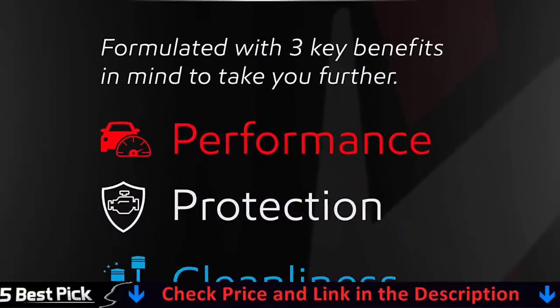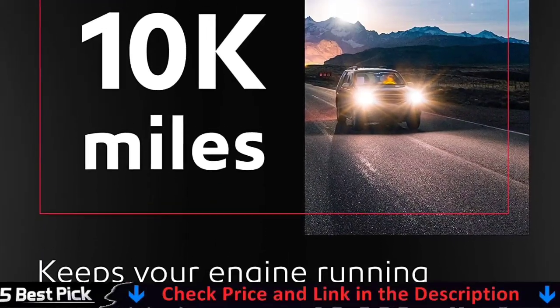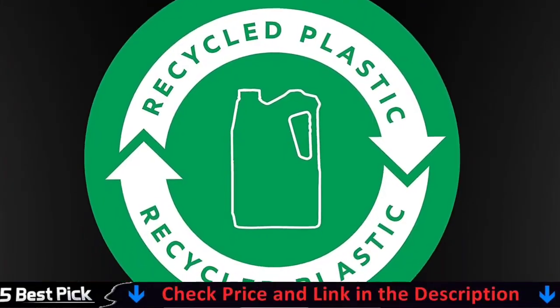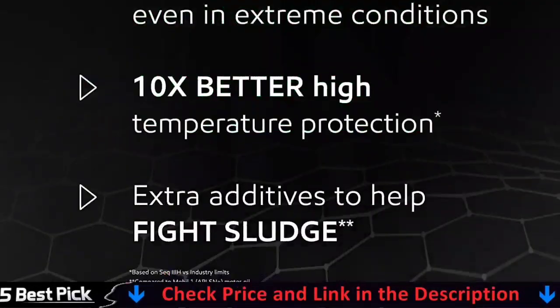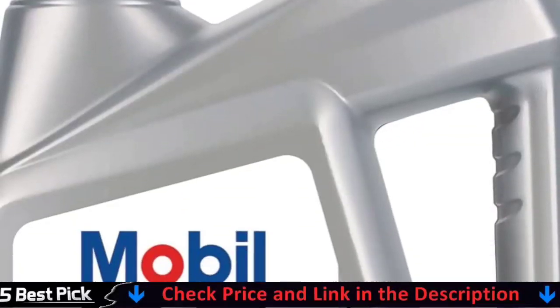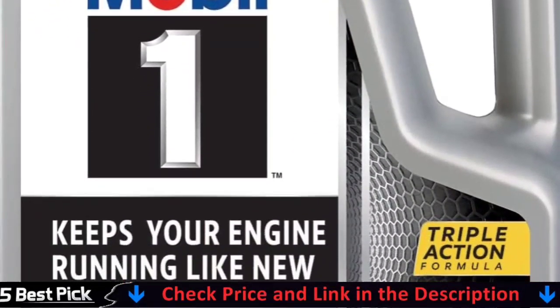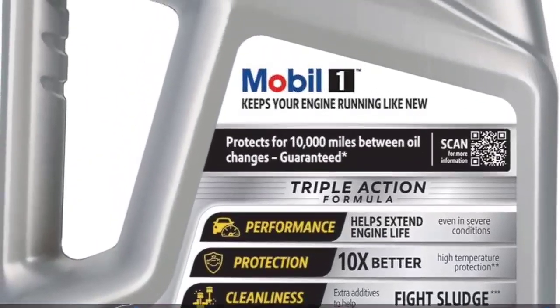Available in 1-quart and 5-quart bottles, Mobil 1 Advanced Full Synthetic Motor Oil 5W-20 also helps control oxidation to prevent oil breakdown and is recommended by ExxonMobil for all types of modern vehicles, including high-performance turbocharged and supercharged gasoline and diesel multi-valve fuel injected engines found in passenger cars, SUVs, light vans, and light trucks.